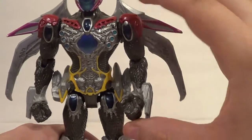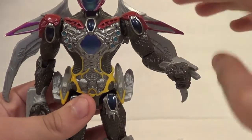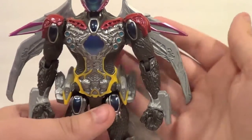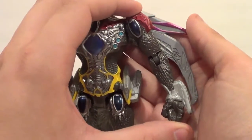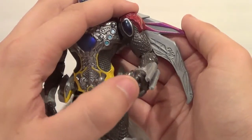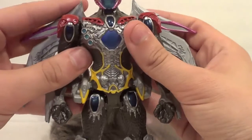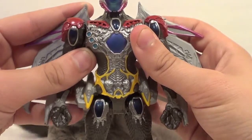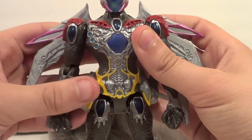Red also comes with an arm for the Zord, which is pretty cool — and that's my cat. She's a big girl and a good girl. He comes with this arm so you can complete your Megazord, which you will see in its entirety in my review of it. Subscribe so you don't miss that review.